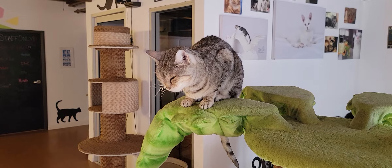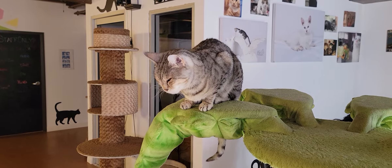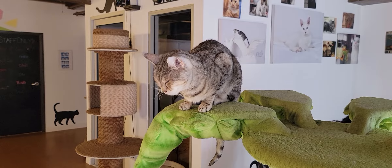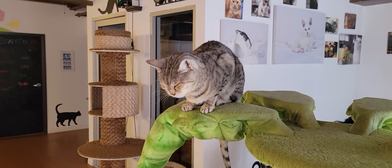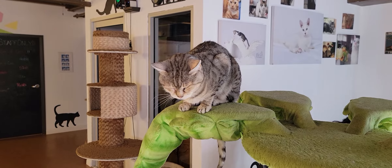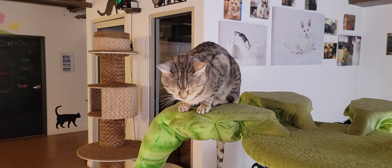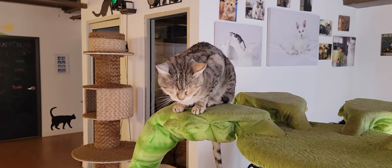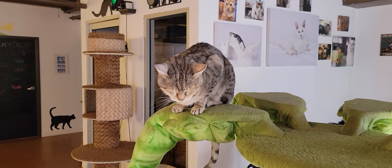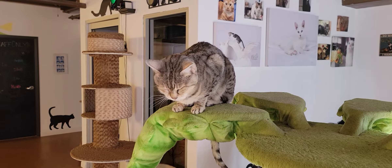Hello everyone, welcome to the Cat Cafe San Diego. It is Tuesday, October 12th. We're going to take you around the room and show you the cats hanging out with us today. If you're looking to join us as a walk-in, we do have good availability throughout the day. Walk-ins are on a first-come, first-served basis, so it's always best to make a reservation in advance at catcafesd.com. No children under six please, and we are downtown so parking will be a challenge.